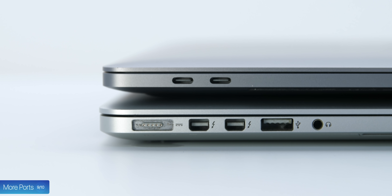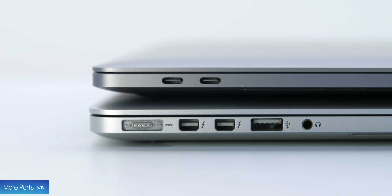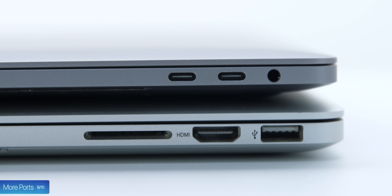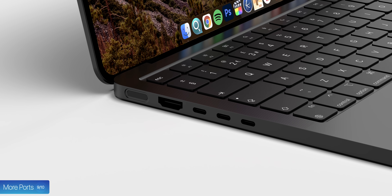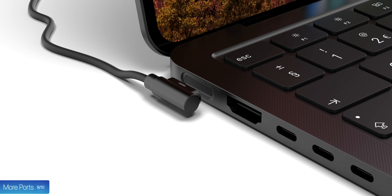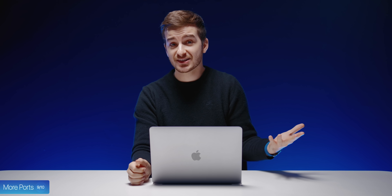With this new design, we're also getting more ports, which is the ninth big change that these MacBook Pros are getting. The 2016 generation was heavily criticized for removing ports such as MagSafe, HDMI, and the SD card slot in favor of those four Thunderbolt ports. I'm now happy to say that all of these ports are coming back, including MagSafe. The port I wanted back the most was the SD card slot, as now I don't have to carry an adapter with me.